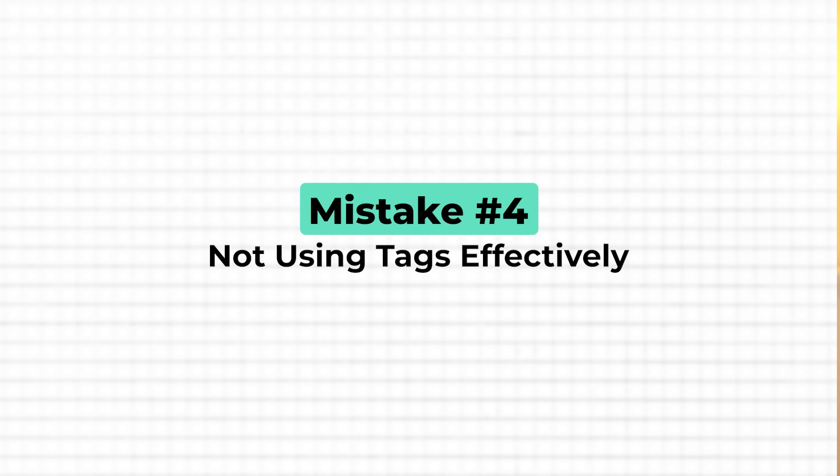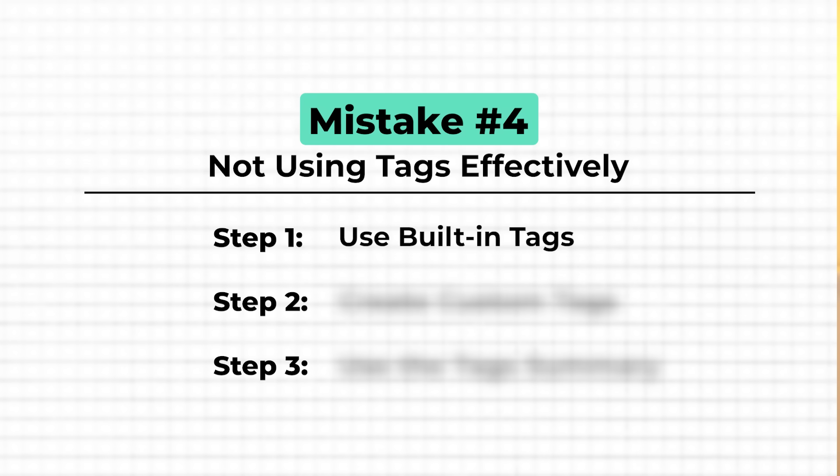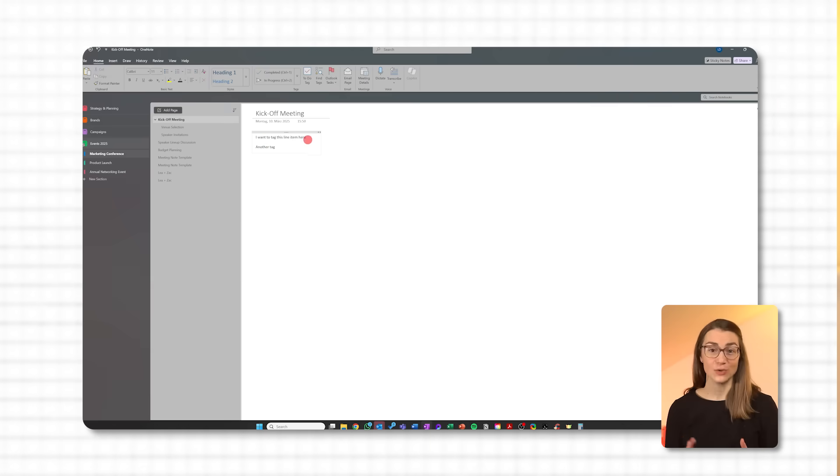If you're not using tags in OneNote, you're really missing out on something simple that can make your life so much easier. Tags are great for quickly finding important information, marking things to do, or just staying on top of your notes. You probably already tag emails in your inbox as important or for follow-up — tags in OneNote work exactly the same way. OneNote has built-in tags like 'to do,' 'important,' and 'question.' To add one, just highlight the text you want to tag, click the tag button in the toolbar, and pick the one you need. Using tags for your to-dos really makes them stand out from the rest of your notes.